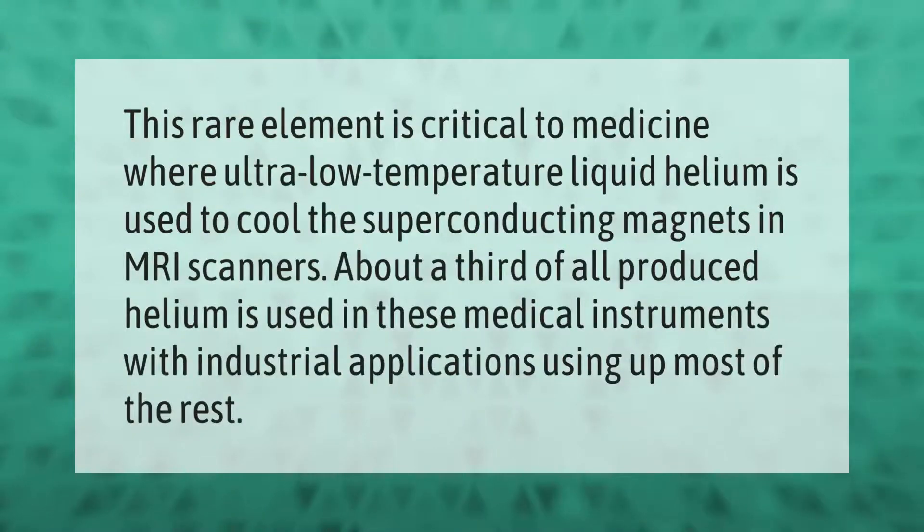This rare element is critical to medicine, where ultra-low temperature liquid helium is used to cool the superconducting magnets in MRI scanners. About a third of all produced helium is used in these medical instruments, with industrial applications using up most of the rest.